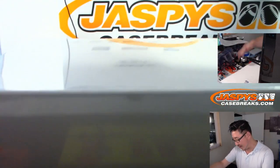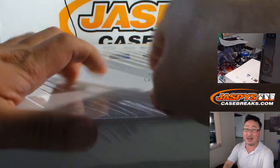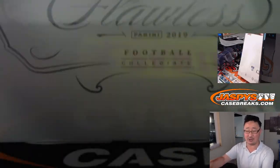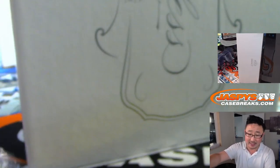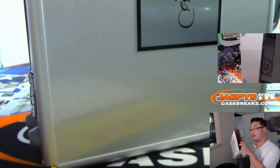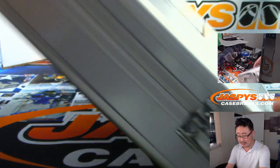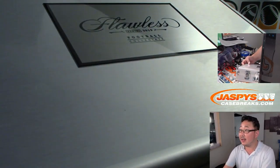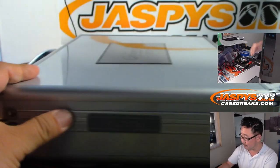Alright, there's Random Hit Break No. 4, second box of the case that we posted and opened yesterday. I feel like we can get to another break of this tonight — the Pick Your Team break tonight. So this is just a regular one. I have not seen a college-specific one yet, but I know they do exist.